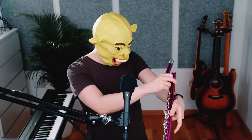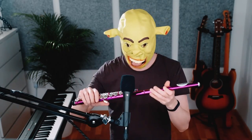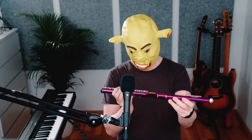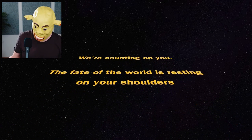So head joint has this one towards it - like this, I think. Does this fit? It does! Epic. We got blowhole, and blowhole is, I think that's about right. What are you laughing about? There's nothing funny about this. I got it together, kind of. We're counting on you. The fate of the world is resting on your shoulders.